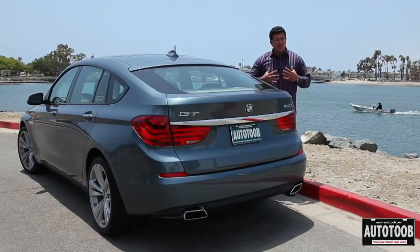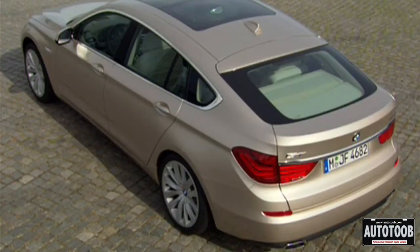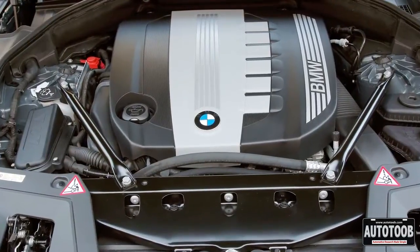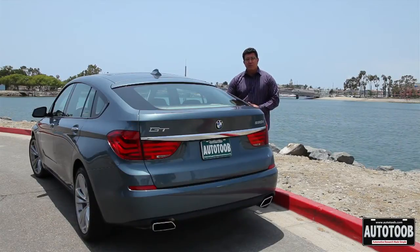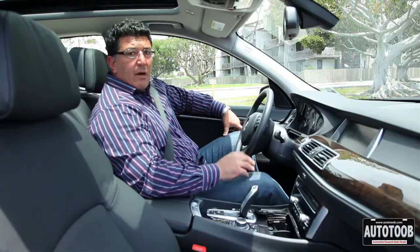It has a lot of room and is much wider. Even though it starts with a five — indicating it's a five series — it's actually a seven series because it has that extra room. The GT is available in two models: the 535i and the 550i. The main difference is the engine. The 535 has a three-liter twin turbo, while the 550i has a 4.4-liter twin turbo — 300 horsepower on the 535 and 400 horsepower on the 550.